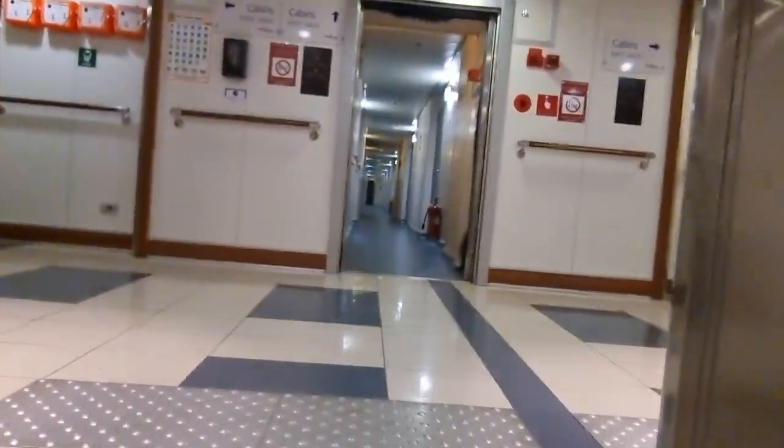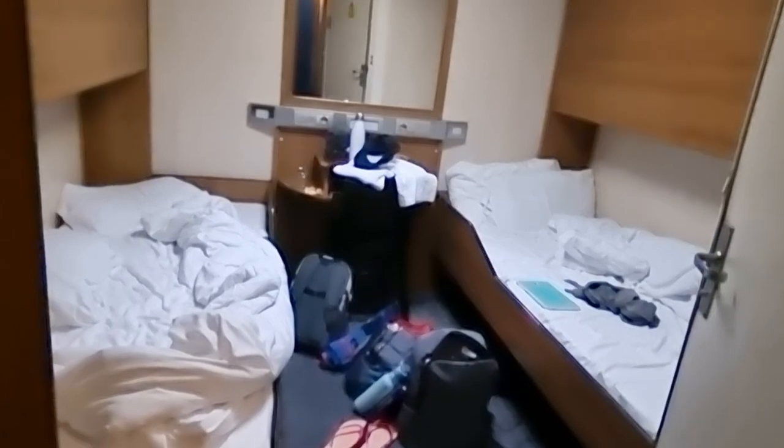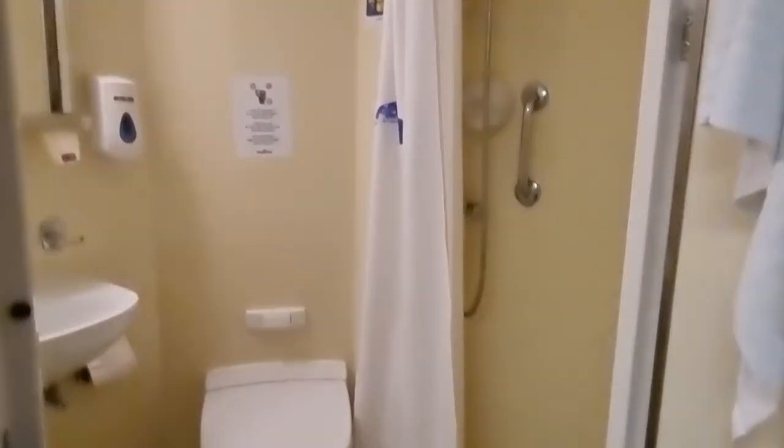Going upstairs, this is where the cabins are. We were on the right-hand side of the boat. This is our cabin — it's a bit messy after spending over 20 hours in such a small space. These cabins are for four people — two beds and two bunk beds. This is the bathroom; it's small but it has everything you need, except a hair dryer.